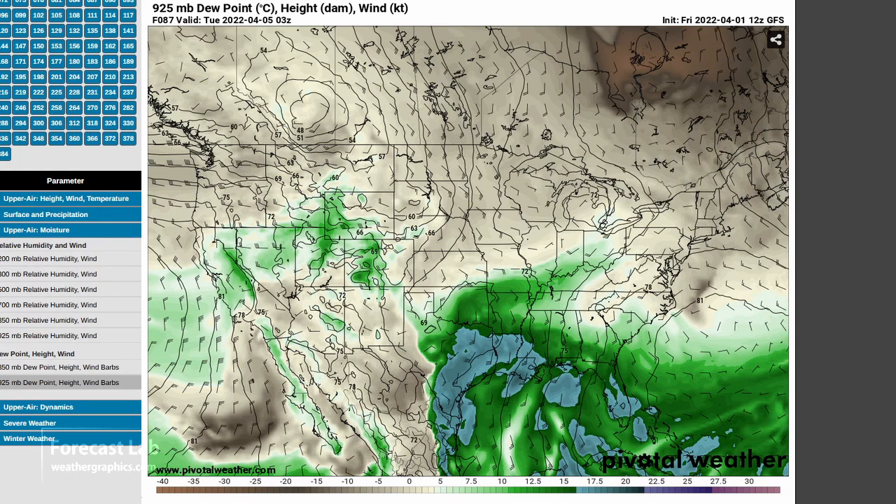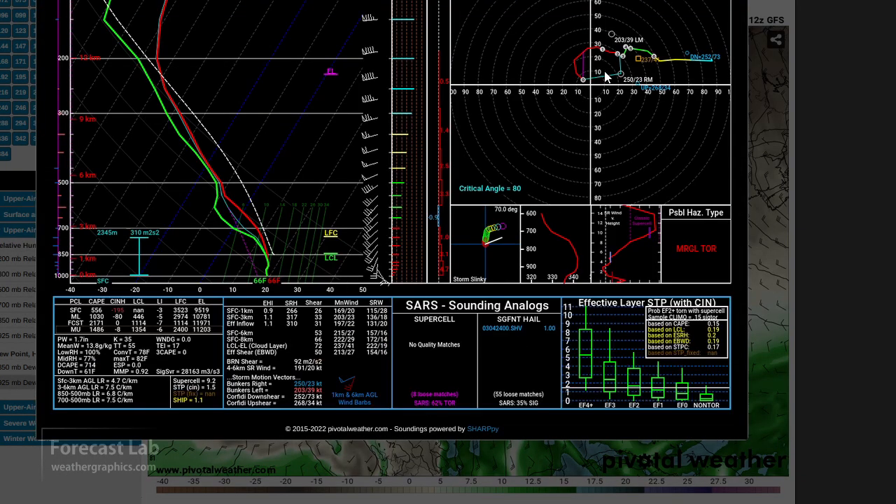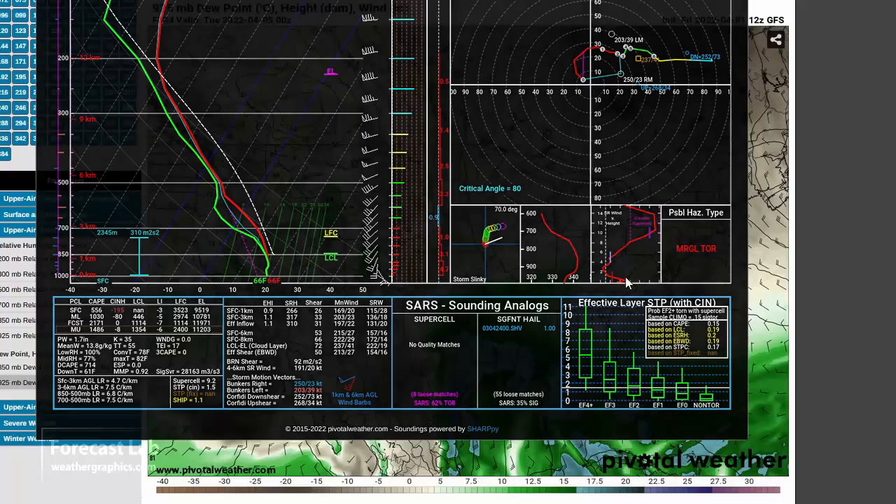That's probably going to set us up with a storm situation for Monday evening. Let's take a look at the sounding real quick. The mid-level wind is not really that strong — instead of 70 or 80 knots like we had last week, it's more like 30 or 40. But there is still some strong 0 through 1 kilometer shear, so we'll have to keep an eye on that. Also, this looks like a frontal inversion.